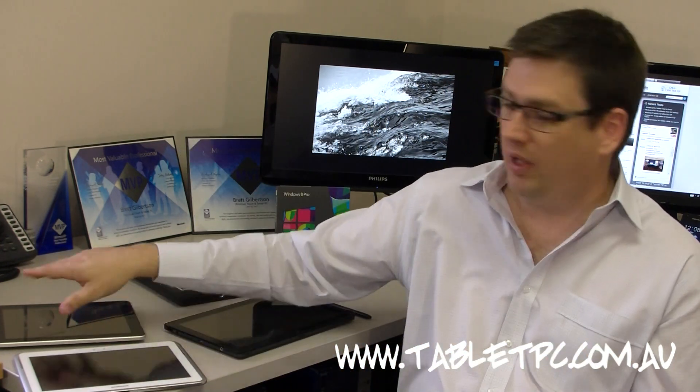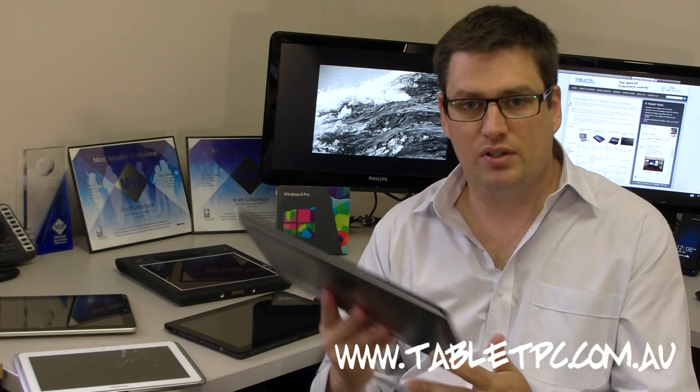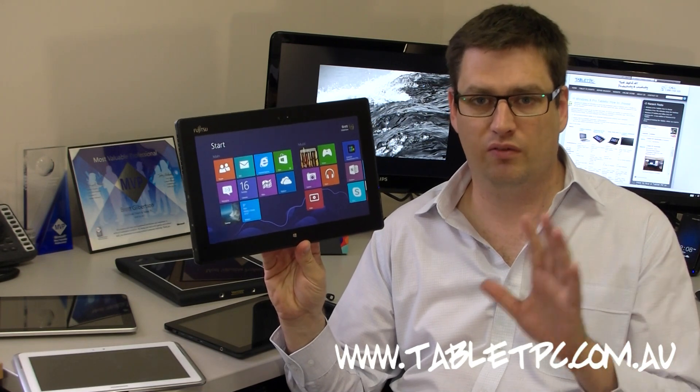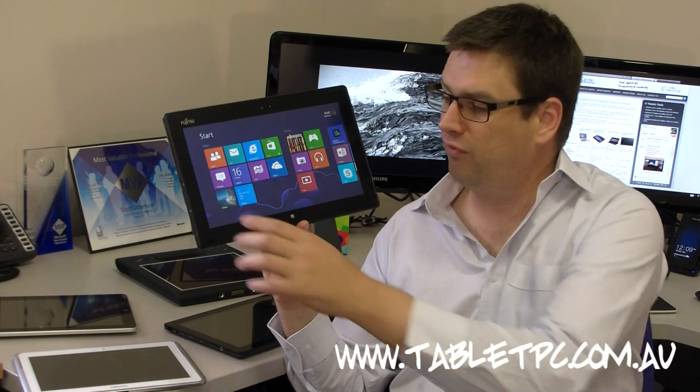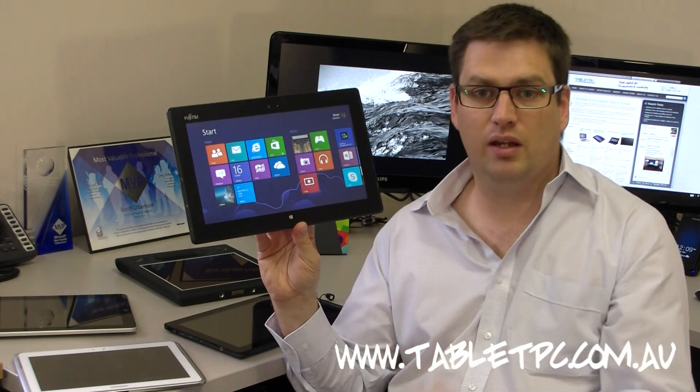Now as far as simplicity goes, having used an iPad for years as well as an Android tablet, Microsoft have really nailed the interface. It's by far the easiest to use of any tablet platform. It's very fluid, very easy to use, and getting around it is just a pleasure.